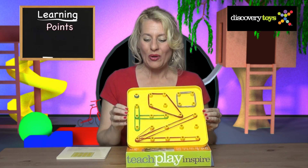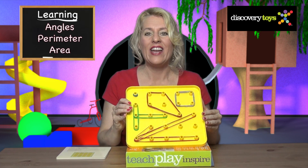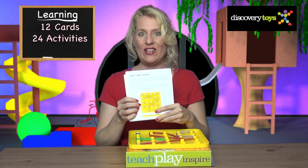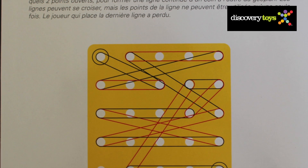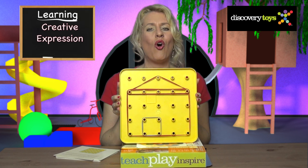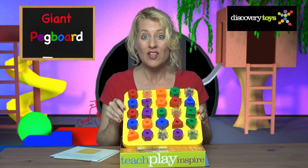So much to be learned on the geo board — from points to lines, intersections, angles, perimeter, even area. And all the secrets are hidden in the set of 24 activity cards. There's even a strategy game included: Last Line Loses, where it's always fun to win. But most important is to use your imagination — build a house on the geo board or anything else you can dream of.